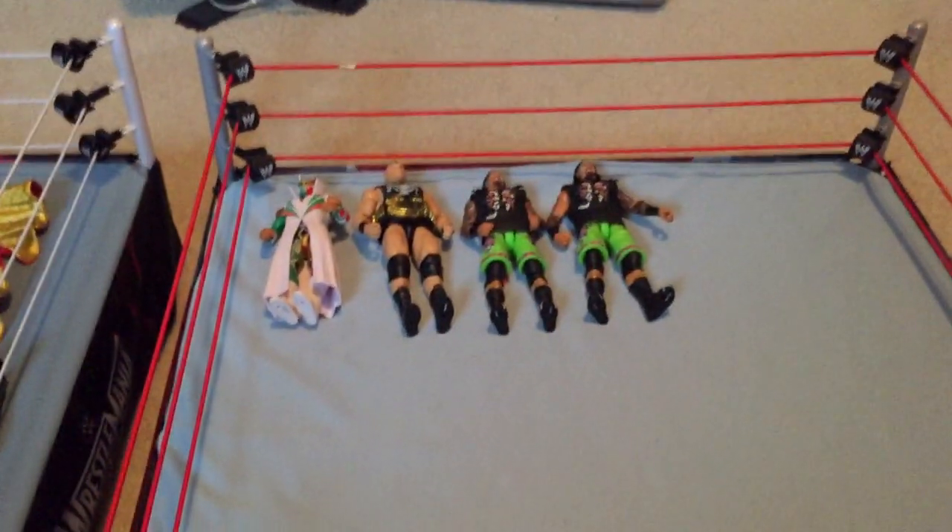Next I have Elite 31 The Usos — Jimmy and Jay. Nice figures. I really hope to see more Elite Usos in the future, but of course they're injured right now so we're not going to see more Elite Usos for a while. Next, from my previous video, Elite 35 Luke Harper — a pretty decent figure, kind of wish it came with a better accessory.